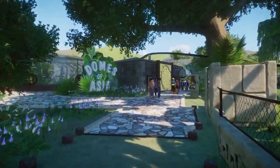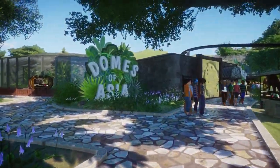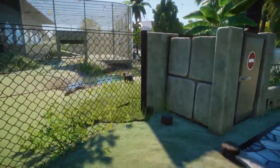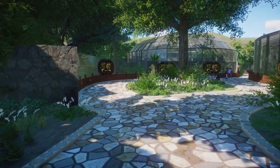Hello everybody and welcome to my channel. My name is Vivalina and today we are touring the domes of Asia of the Steinheimer Zoo. Last time we looked over at the small-clawed Asian otter, which is opposite to the giant South American otter, and now we are going to check out the domes of Asia.